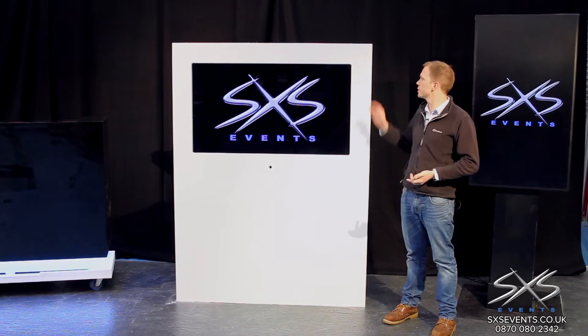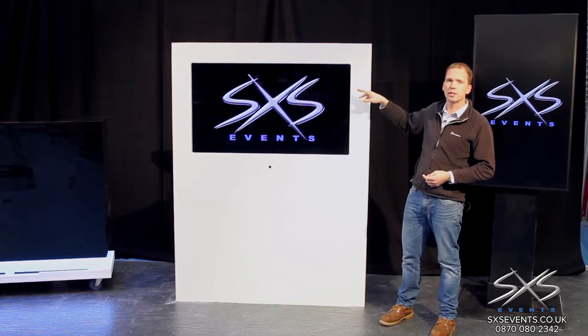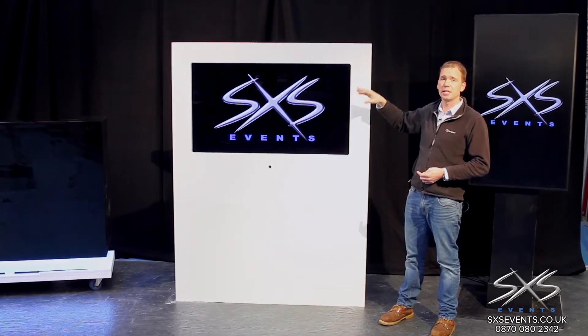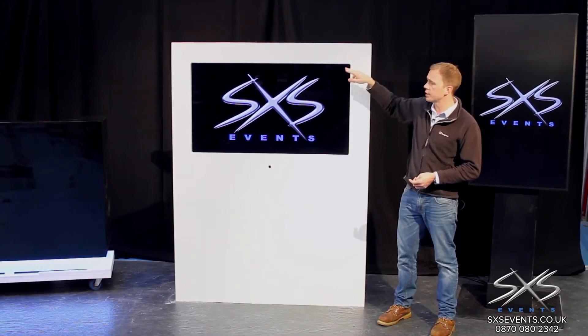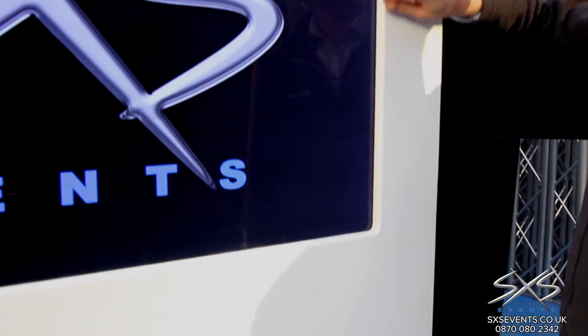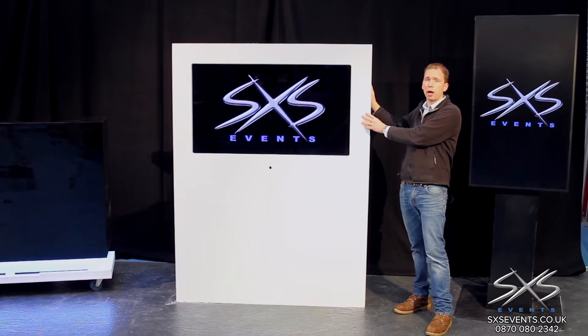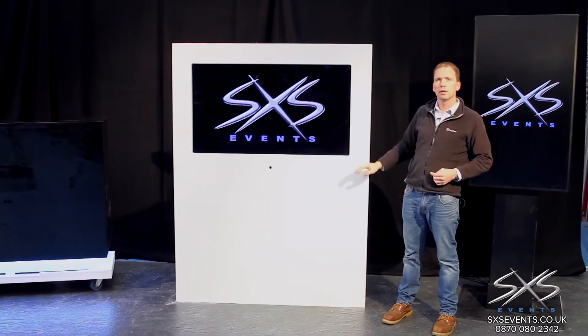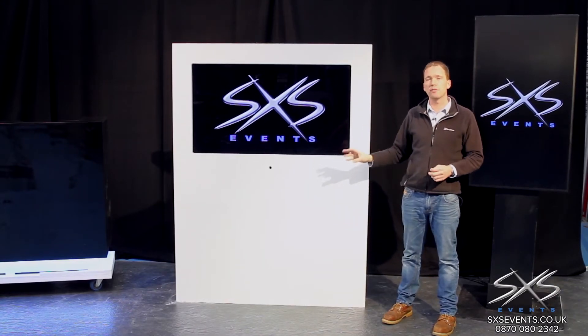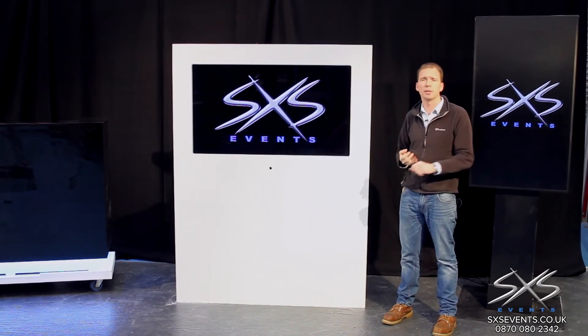As an alternative to those methods, we've produced what we call our Game Boy plinths. This contains a 55 inch LCD LED backlit screen which is 1920 by 1080 — essentially a standard commercial plasma TV — and it rests inside this plinth, which is an 18mm ply board box. Like most of our set, it gets completely refurbished every single time it goes out.